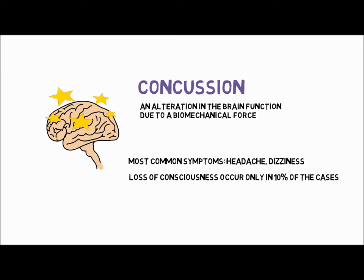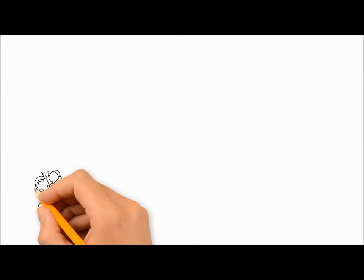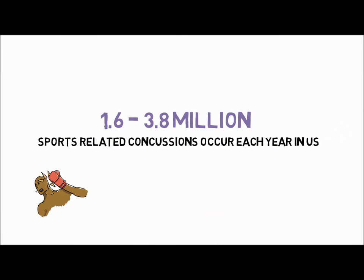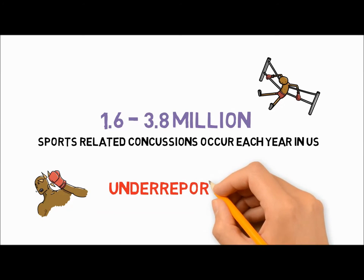Currently, there are no clinical tools for concussion diagnosis. Concussion has a high incidence in high contact and collision sports, such as rugby, American football and boxing. It is estimated that 1.6 to 3.8 million sports-related concussions occur each year in the U.S., and it is also known that concussions are under-reported.